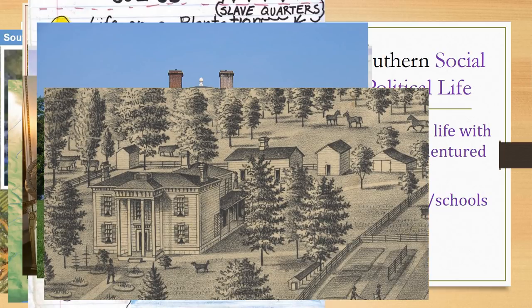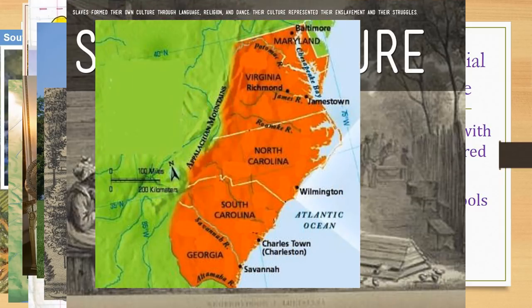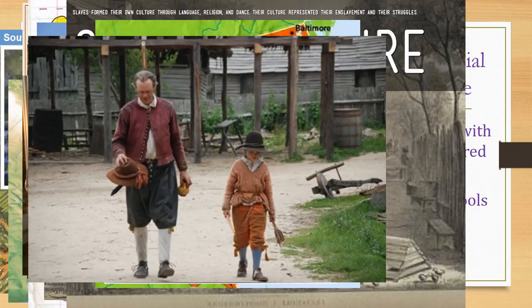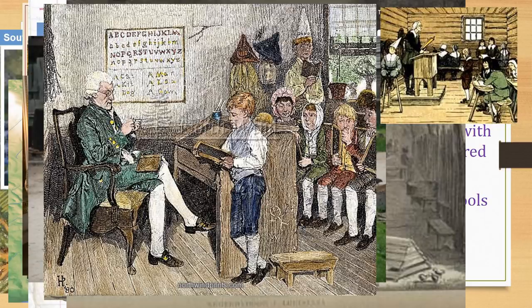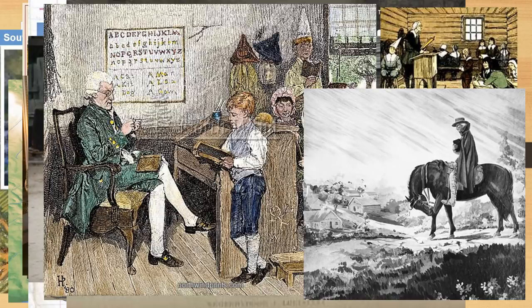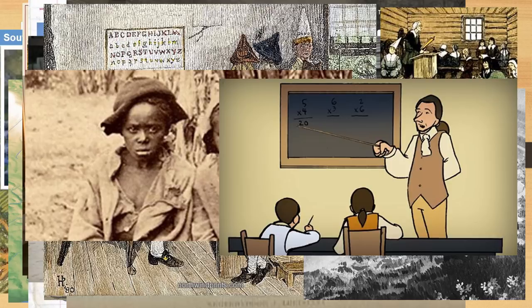Slaves and indentured servants also had community with one another, living in separate quarters from the landowners, with their communities full of culture including music and religious events. Few cities existed in the south — those that did were mostly on the coast for shipping crops onto trading vessels. There were very few schools; poor farmers taught their children at home or not at all, as children were busy helping on the farms. A few local schools existed, often open only between planting and harvesting seasons, with traveling teachers visiting for a few months at a time. Slave children were not permitted to learn to read or write. Wealthy landowners' children were educated by private tutors within the home.